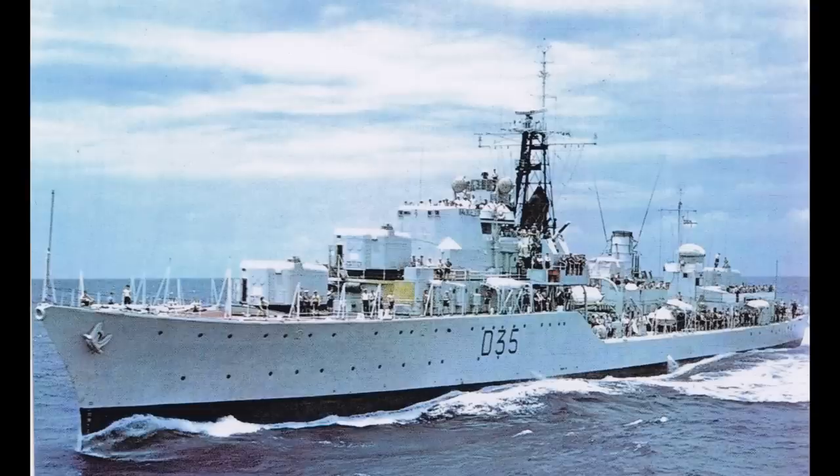There would of course be some variants. Two of the Australian ships replaced one of the twin 40mm guns with two single weapons, and they would also be fitted with the more advanced Limbo anti-submarine system.